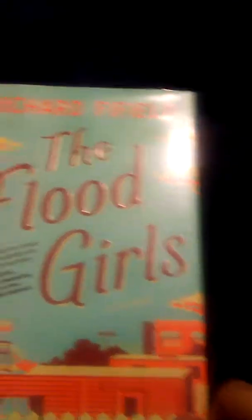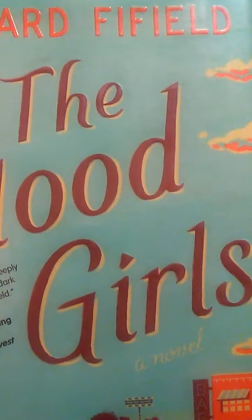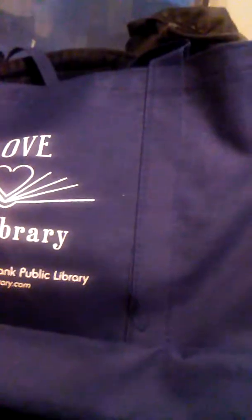The next book I got is The Flood Girls by Richard Fifield, and it is about a very small town in Montana. I think it says population 965, and it also sounds very quirky. I love very quirky work, so that is another one I'm going to check out.